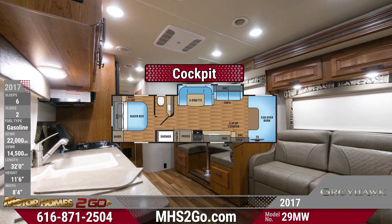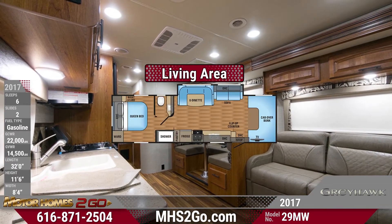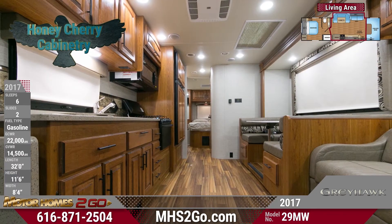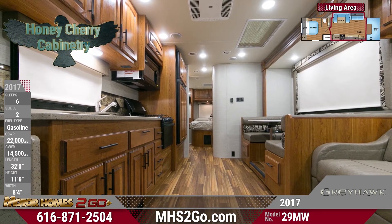Spend some quality family time in the Greyhawk Central Living Area. Kick back and relax with inviting seating options, including a jackknife sofa and a roomy booth dinette that transforms before your very eyes.